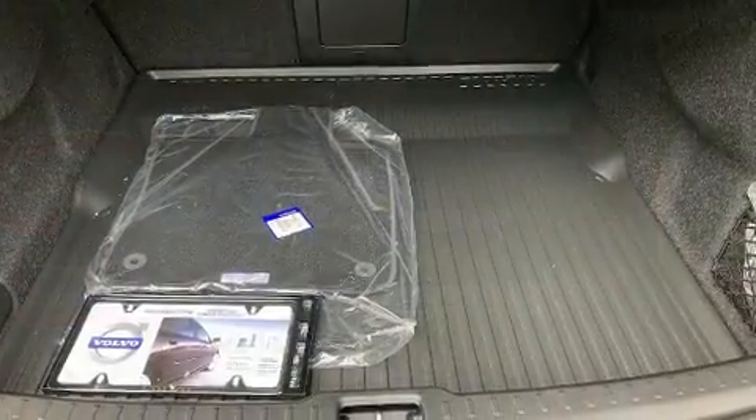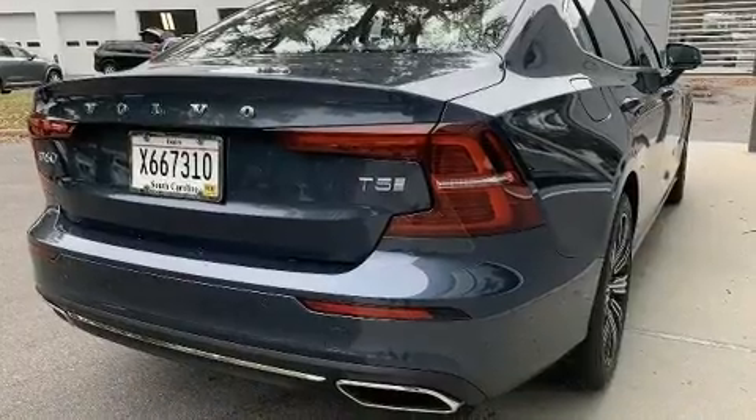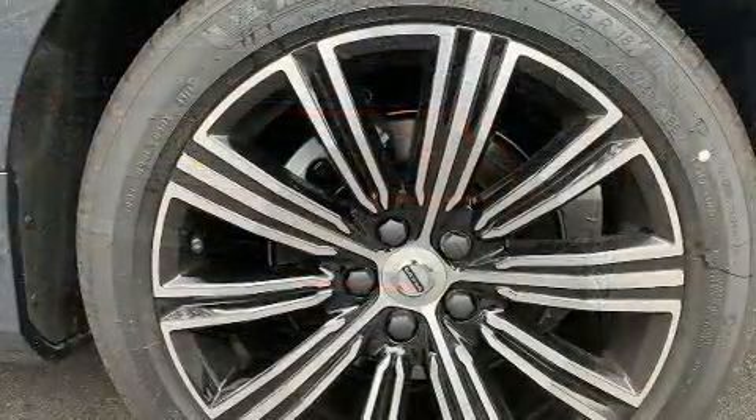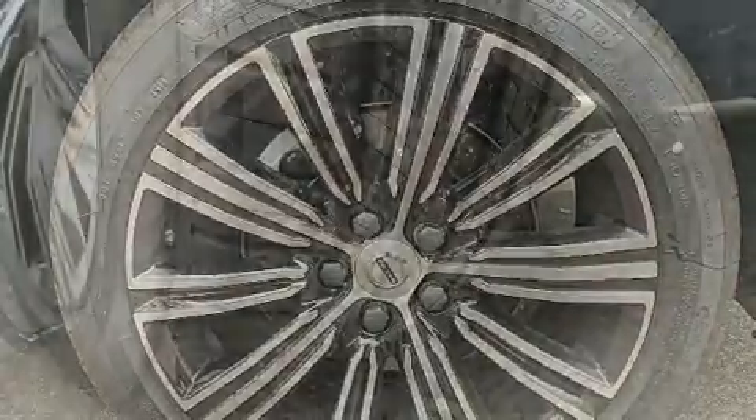Volvo prioritized handling and performance with features such as power trunk closing assist, a power seat, automatic temperature control, heated steering wheel, power door mirrors and heated door mirrors, blind spot sensor, and leather upholstery.